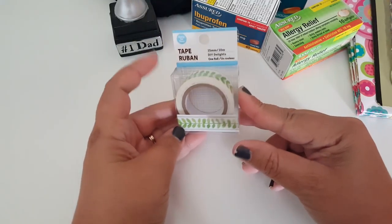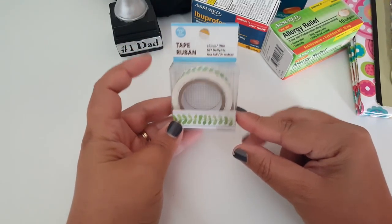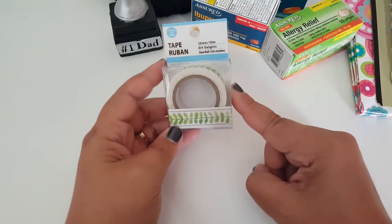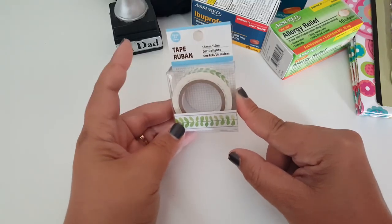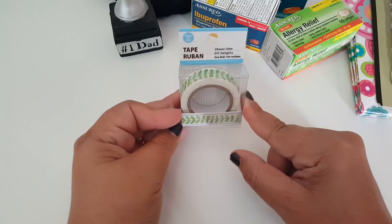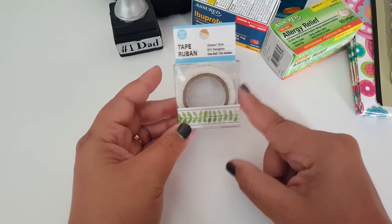Getting into the fun stuff — I did find this washi tape. I hadn't seen this one yet at my stores and I finally spotted it, so I went ahead and grabbed it. This was the only washi I found. I know they have newer prints out and I'm on the hunt for them, but no luck. I just found this one.